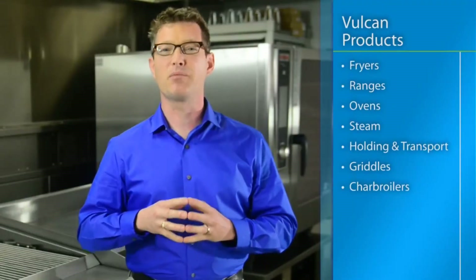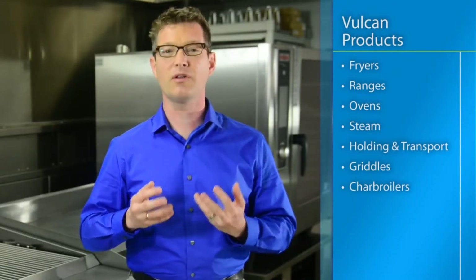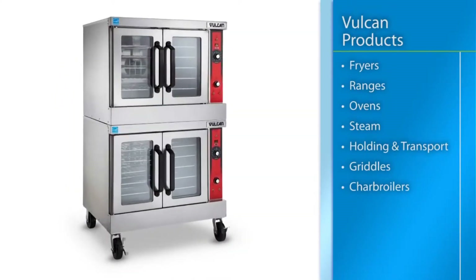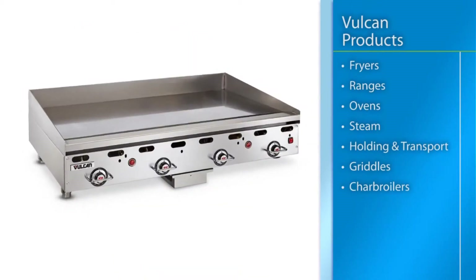Masterful design, precision performance, state-of-the-art innovation — Vulcan offers a full line of cooking equipment that leads its categories, including fryers, ranges, ovens, steam, transport, grittles, and charbroilers. Whatever you're cooking, trust Vulcan's IRX technology to help make your culinary creations turn out just right each and every time.